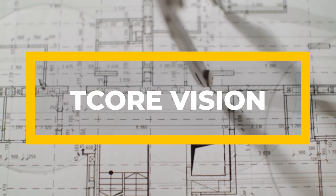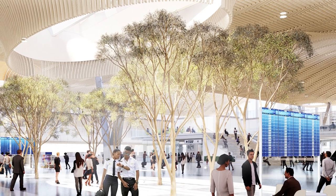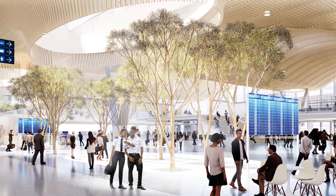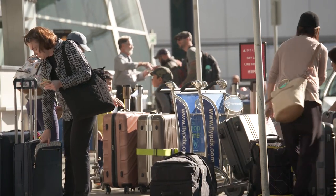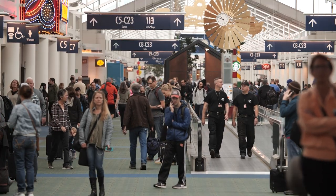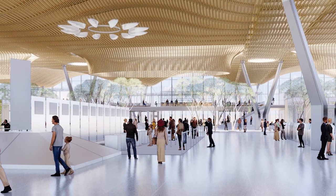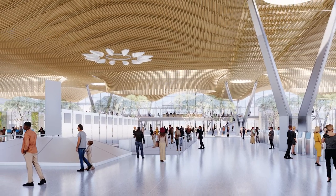ZGF was brought on initially to look at remodeling the ticket hall, and in that process the port started to evaluate what their longer-term needs were and the investment they might be putting into the ticket hall that might not address all of their issues. A seismically resilient structure could be put over the existing building, which would allow operations to continue throughout the construction process, and then ultimately portions of the existing structure would be either removed and replaced or upgraded seismically so that they wouldn't fail in a major seismic event.